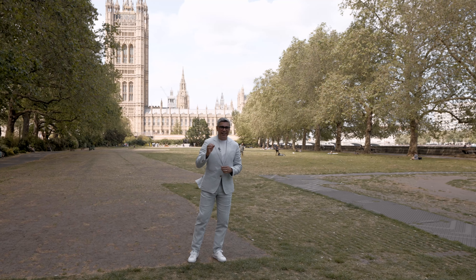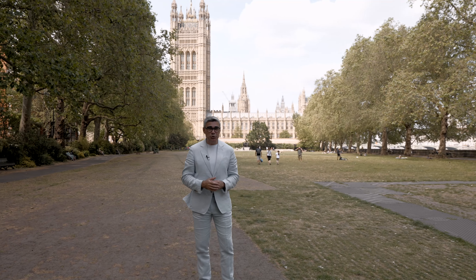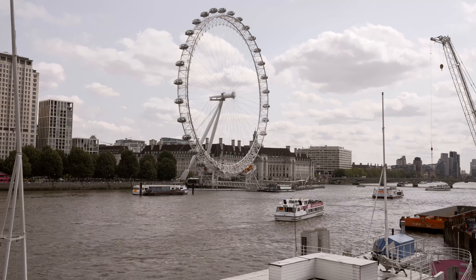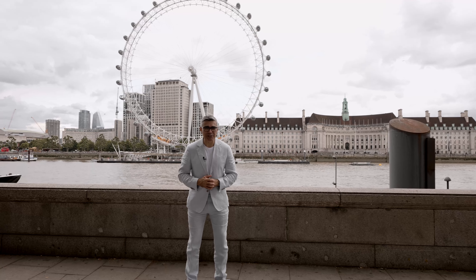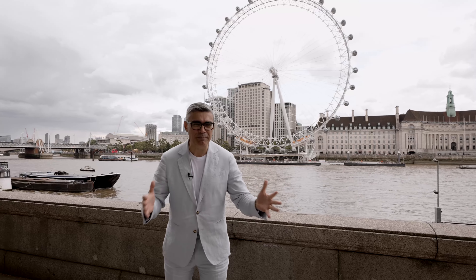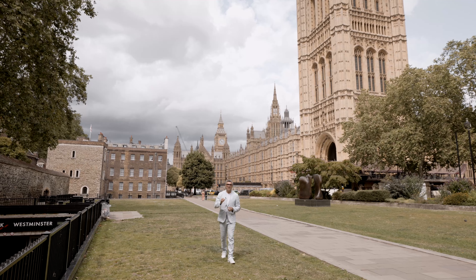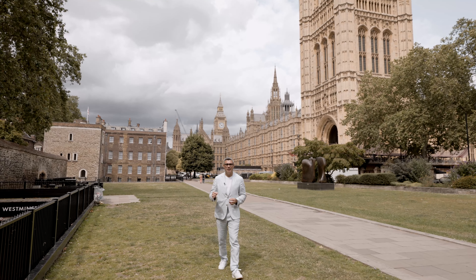Named after Viscountess Nancy Astor, the first woman to serve as a member of Parliament, this three-bedroom pad is the second completion at the Grade II listed development's Ultra Luxe Heritage Collection. Millbank Residences is located in prime central London, right at the center of the best the city has to offer. We are here today in the beating heart of historic Westminster, home to iconic institutions such as Burberry's brand headquarters, the Tate Britain Art Gallery, the Houses of Parliament, and many others.